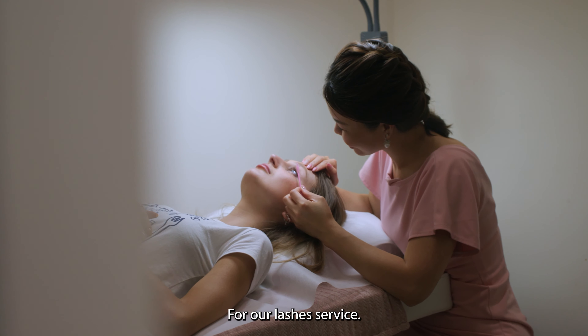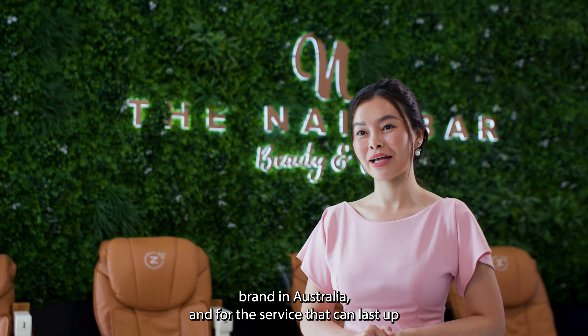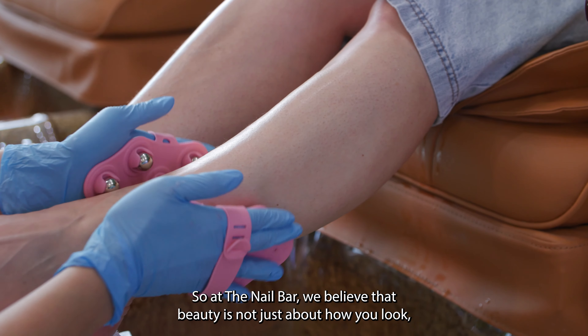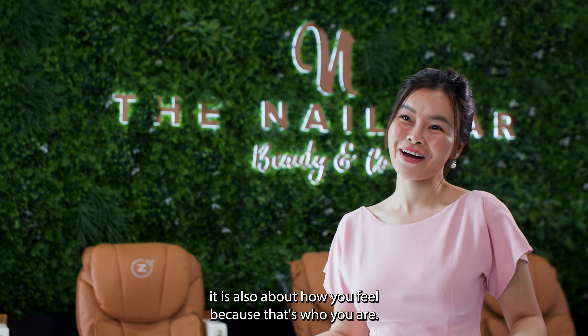For our lash lift service, we actually use the Elibano brand, which is a very popular brand in Australia. The service actually lasts up to 8 to 12 weeks. At The Nail Bar, we believe that beauty is not just about how you look — it is also about how you feel, because that's who you are.